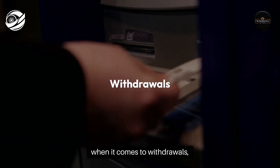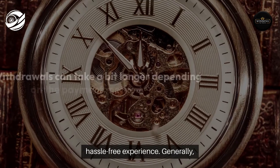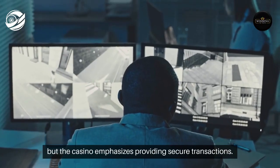However, when it comes to withdrawals, players should ensure they have everything in place for a hassle-free experience. Generally, withdrawals can take a bit longer depending on the payment method chosen, but the casino emphasizes providing secure transactions.